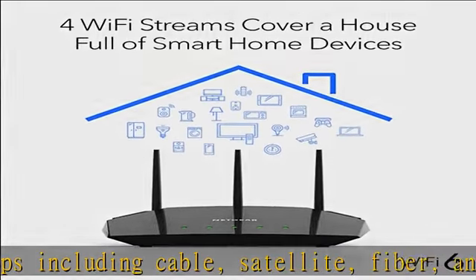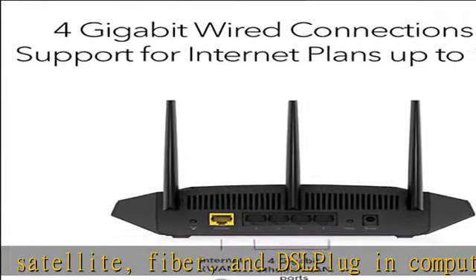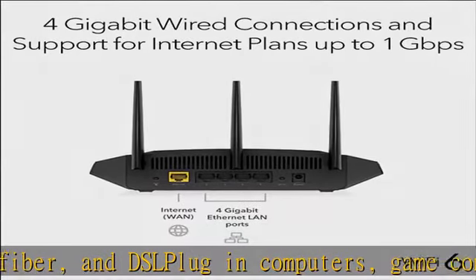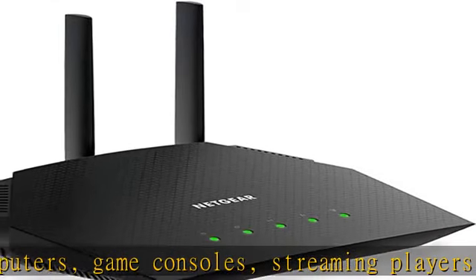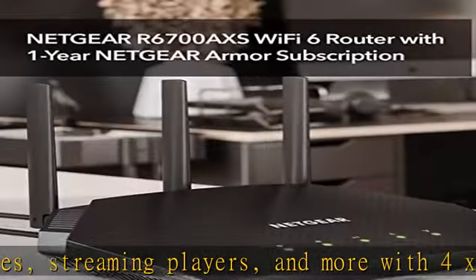Sets up in minutes with the Nighthawk app. Easily manage Wi-Fi settings, test internet speed, and monitor data usage. Backed by a 1-year limited hardware warranty.